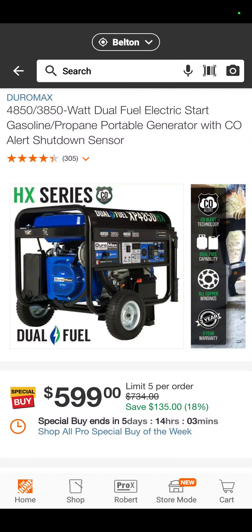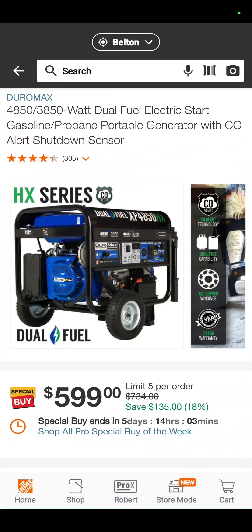This is the Home Depot Pro Deals of the Week — it's on generators, Milwaukee outdoor power equipment, paint, tile, whatever. Here are the power tools: $599 for a 3,800-watt dual fuel generator. It's a nice looking generator.